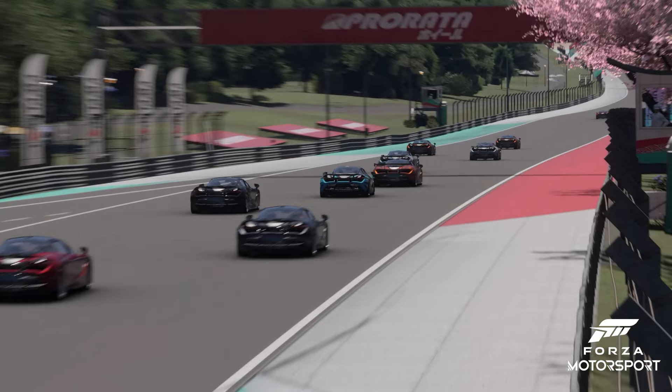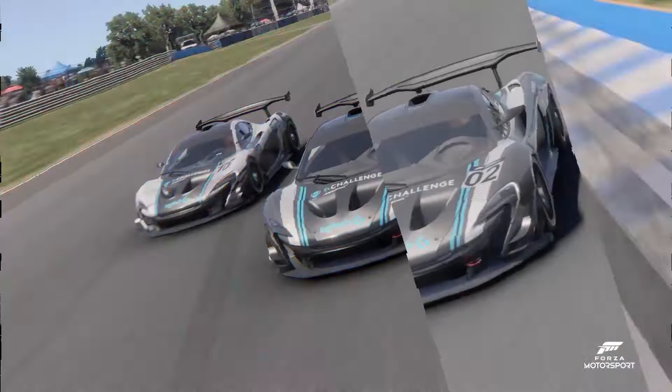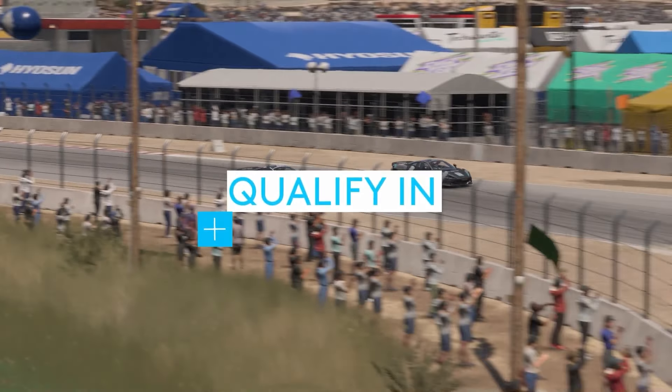With TrueForce now integrated into Forza Motorsport, now is the best time to join our global sim racing competition. The Logitech McLaren G Challenge — the second qualifier for the summer season — kicks off directly in Forza Motorsport rivals on August the 15th.